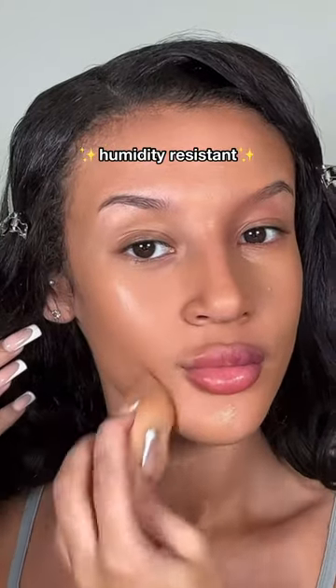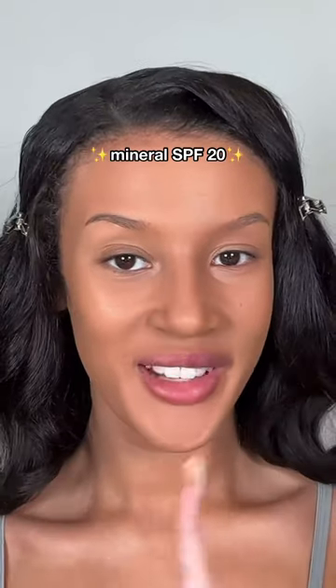It's sweat and humidity proof, and it's made of 86% skincare ingredients. This is my finished look — the coverage is everything.